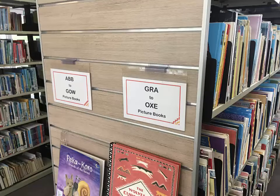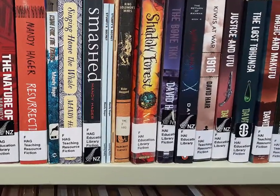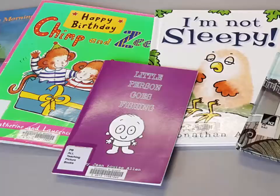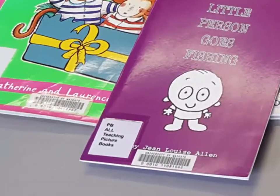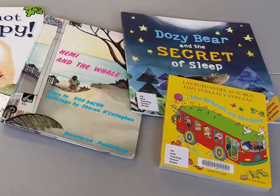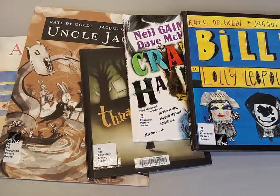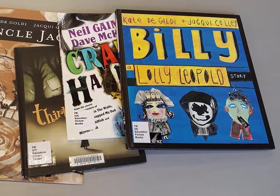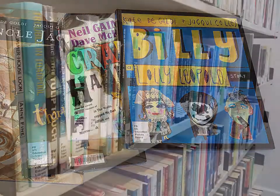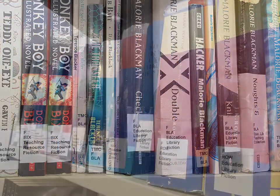The Fiction Collection includes picture books and novels. Each collection is shelved alphabetically by author surname, prefixed with F for novels and PB for picture books. The picture books available include board books, picture books, graphic novels, and sophisticated picture books which are more suited for intermediate and secondary level. The Novels Collection contains a wide range of chapter books to help readers transition from picture books to novels.